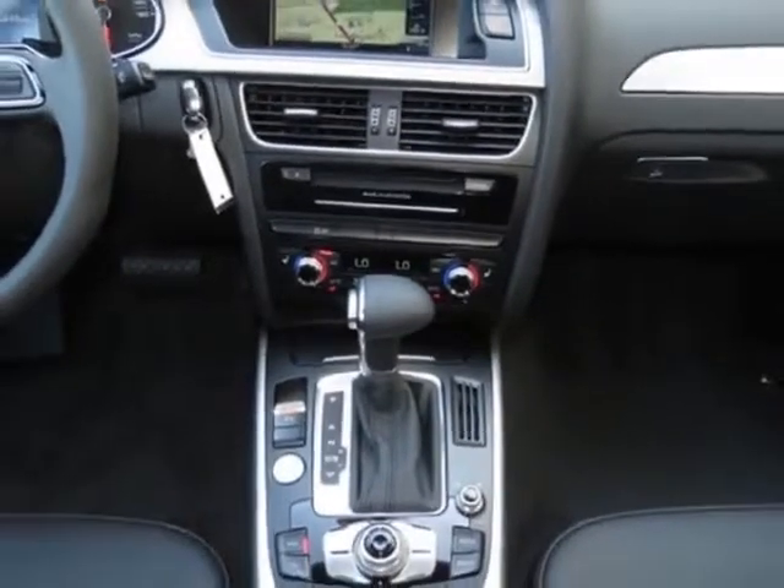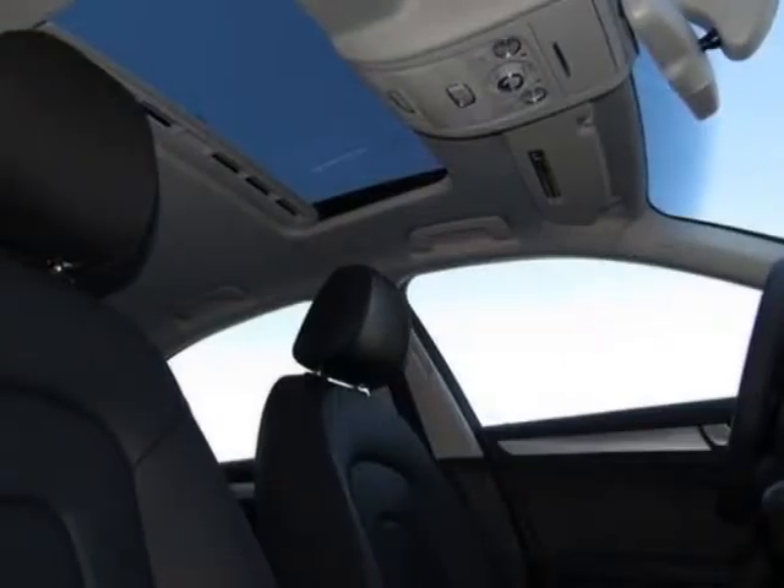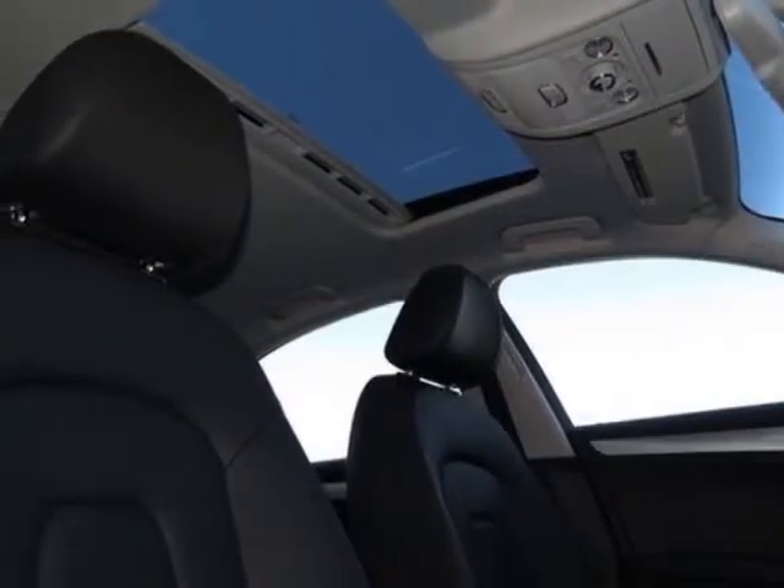This A4 boasts a 2.0 liter engine and has an 8-speed Tiptronic transmission.